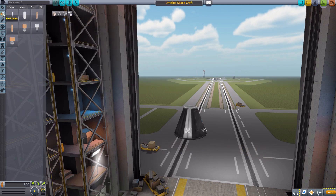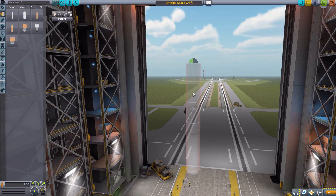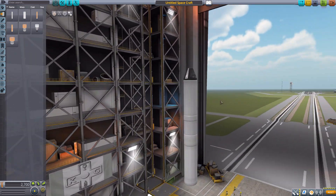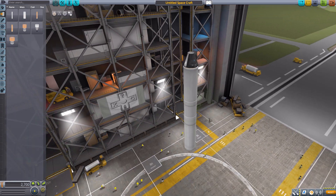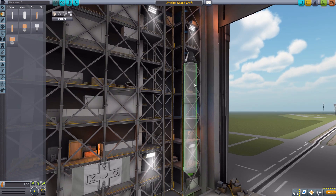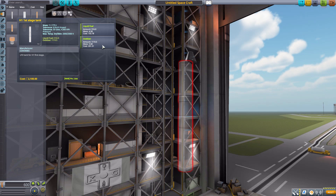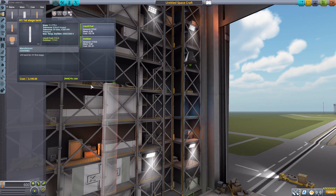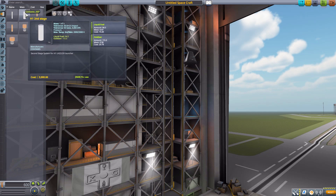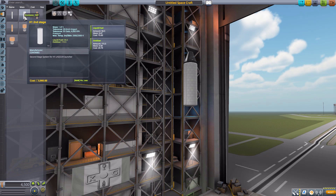Next in the fuel tanks category, we have the H-1A first stage, which is one of those larger parts. It can be attached radially but also has attachment points on the top and bottom for smaller-sized rockets — small in width, not length. It holds 916 liquid fuel and 1,119 oxidizer. The next one is the H-1A second stage, a bit smaller, holding 94.5 liquid fuel and 115.5 oxidizer.